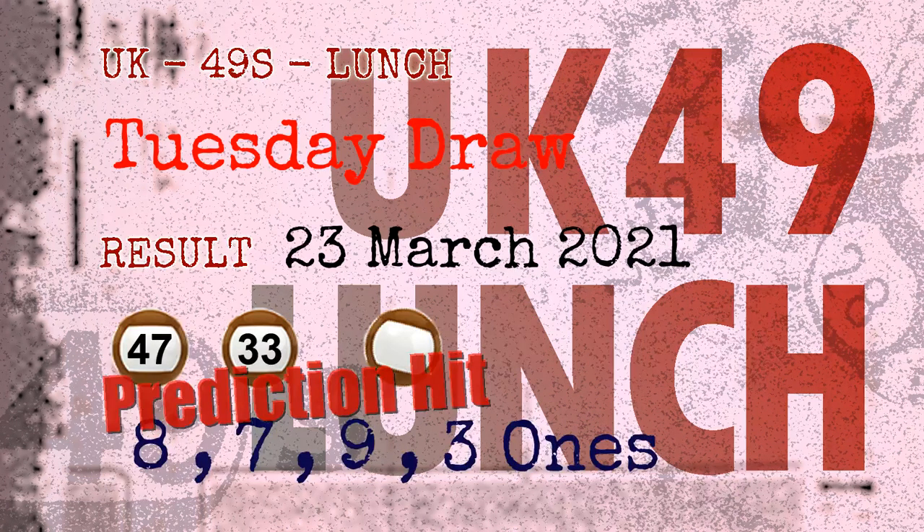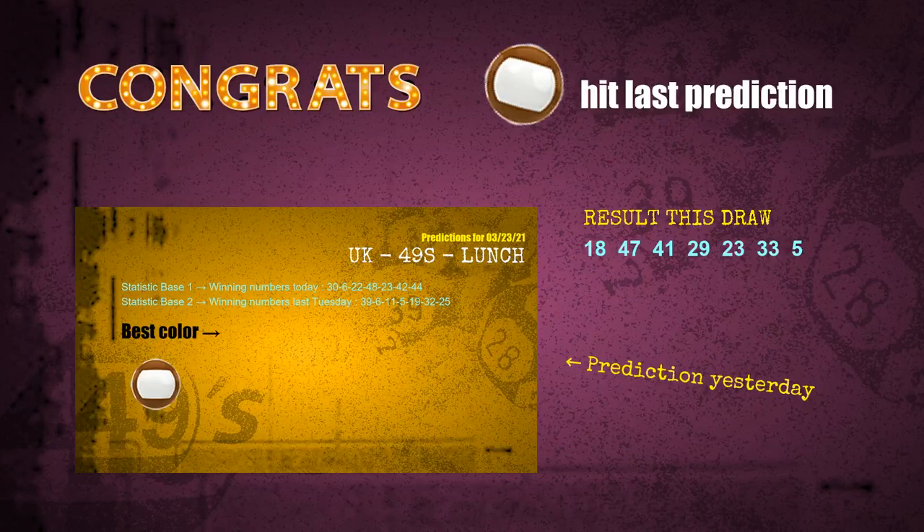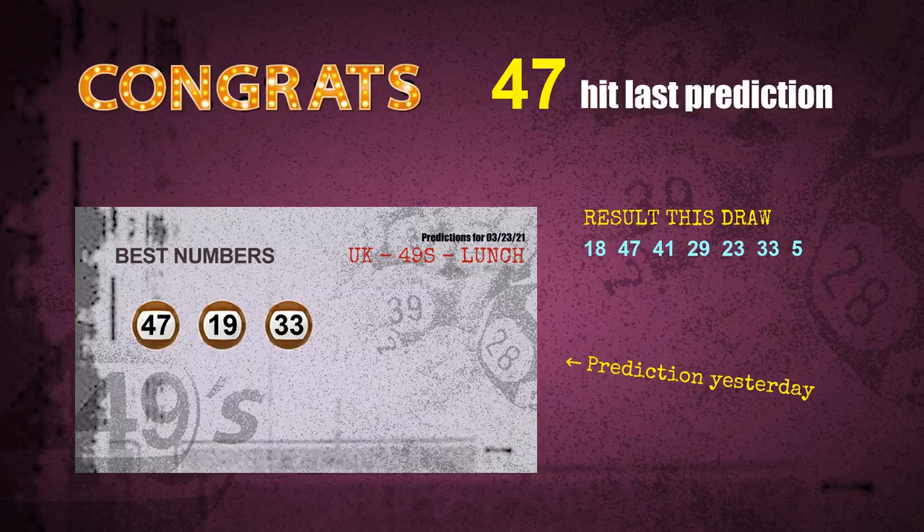Congratulations to friends who bet on eight ones, seven ones, nine ones, three ones, number 47, number 33, and brown balls. Eight ones: a hit. Seven ones: a hit. Nine ones: a hit. Three ones: a hit. Brown balls: a hit. Number 47: a hit. Number 33: a hit.